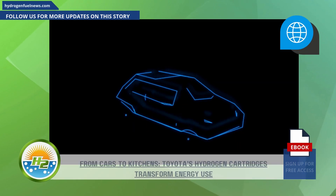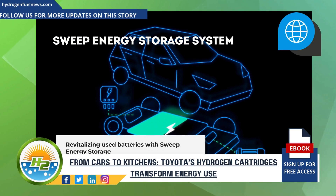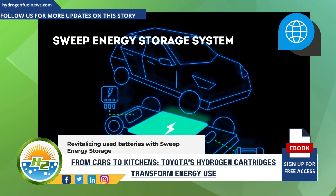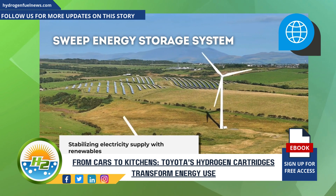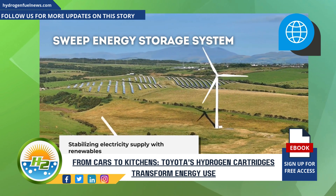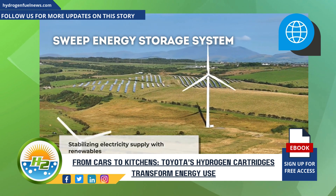The second project is the Sweep energy storage system. This innovative system gives new life to used batteries from electrified vehicles. By integrating with renewable energy sources like solar and wind, it helps stabilize electricity supply and addresses the challenge of fluctuations in renewable power.